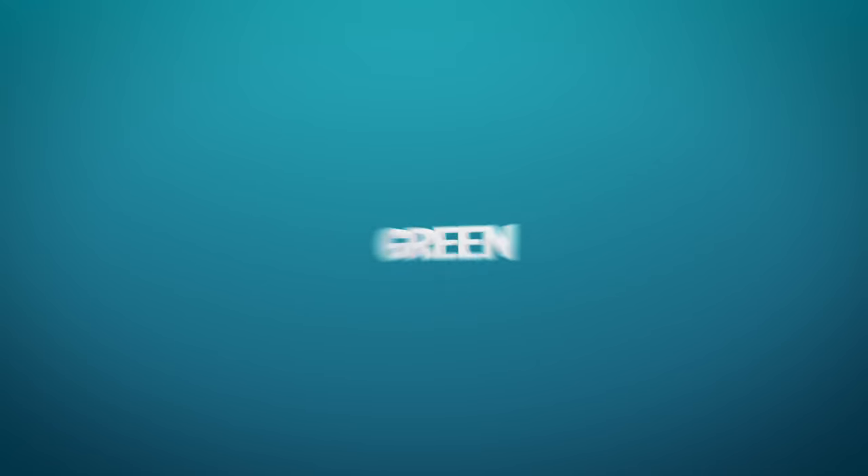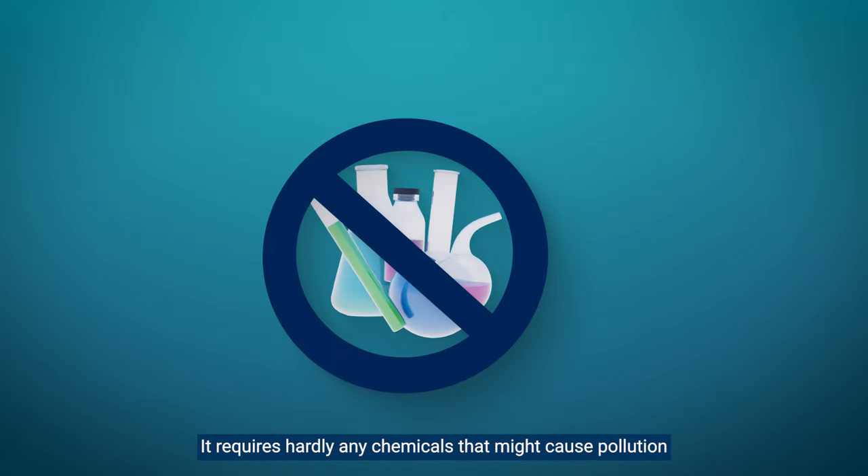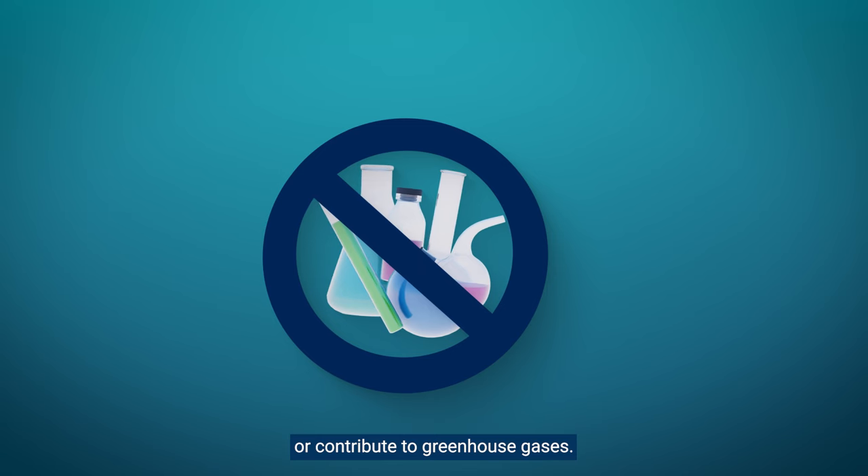Green: it requires hardly any chemicals that might cause pollution or contribute to greenhouse gases.